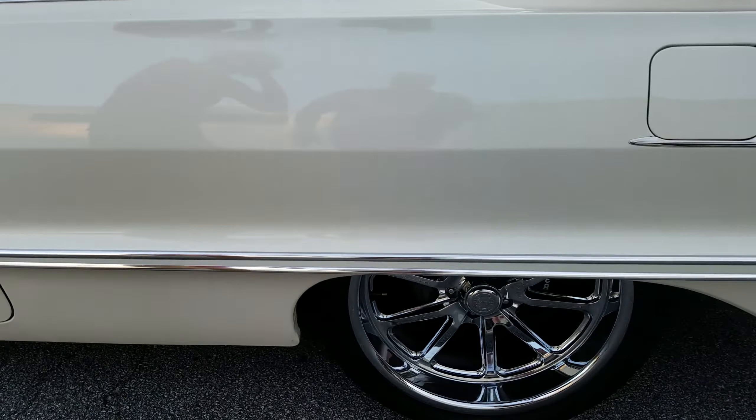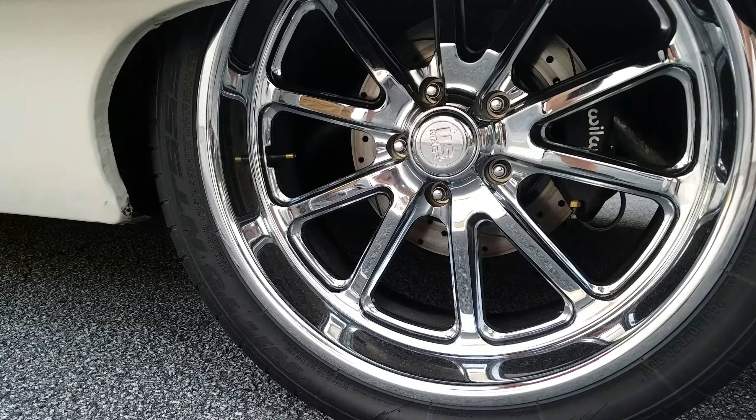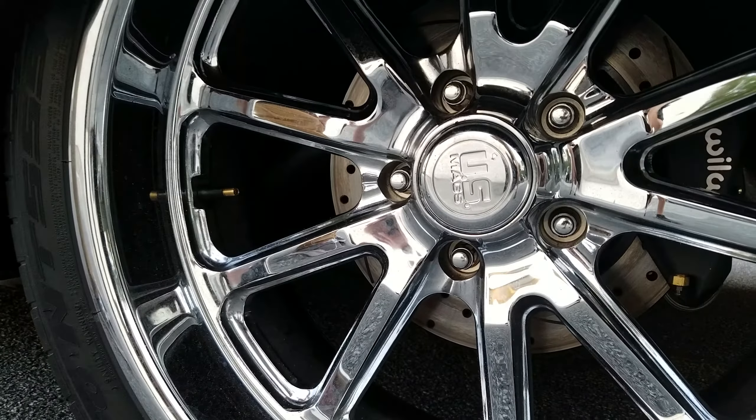On the back here, pretty much the same — just 20-inch wheels with the Nito tires and U.S. mags. You can see the slotted rotors.